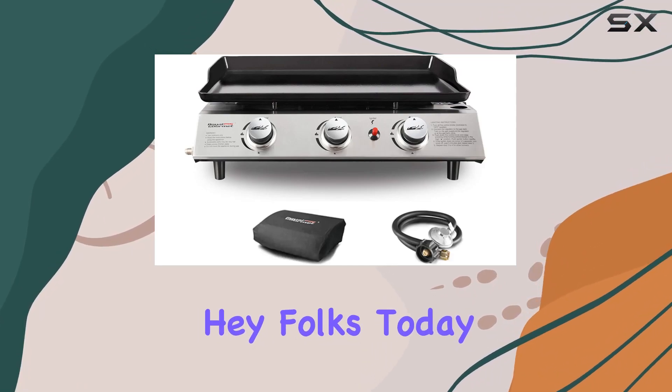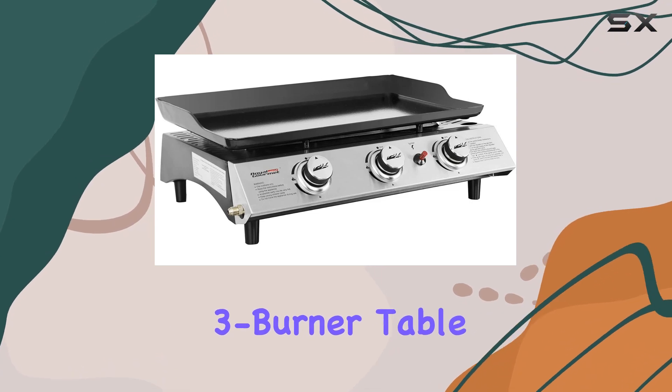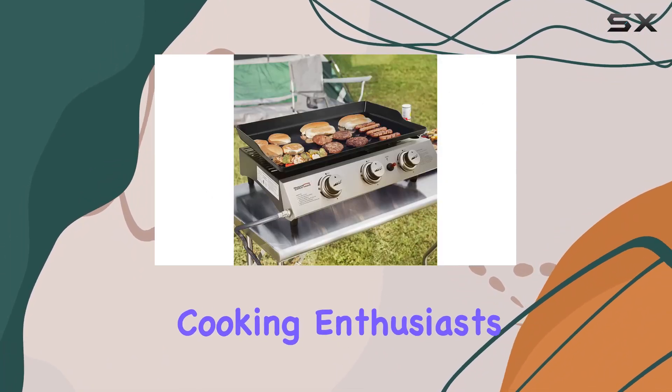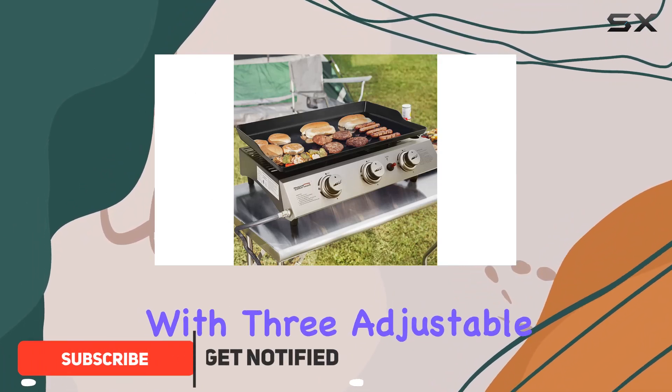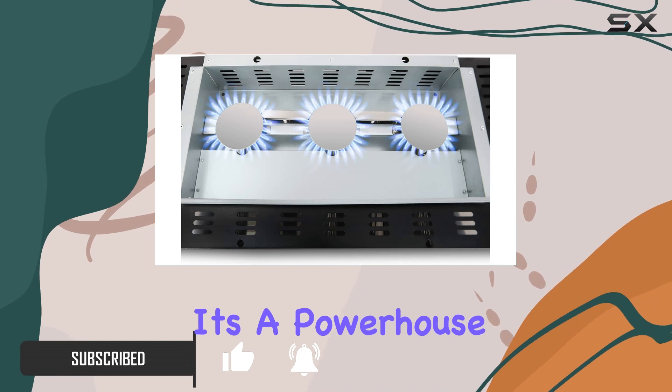Today we're diving into the Royal Gourmet PD 1300 3-burner tabletop gas griddle. This thing is a game-changer for outdoor cooking enthusiasts, with three adjustable burners pumping out a total of 26,400 BTUs — it's a powerhouse.